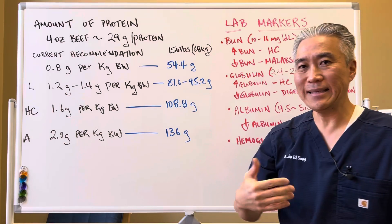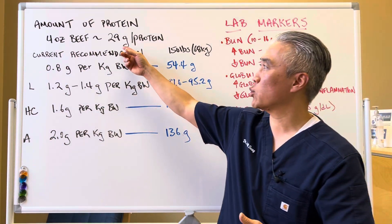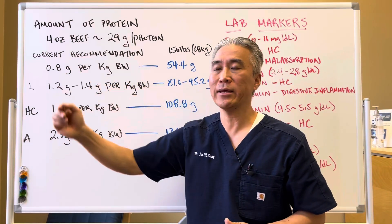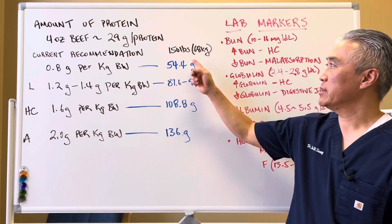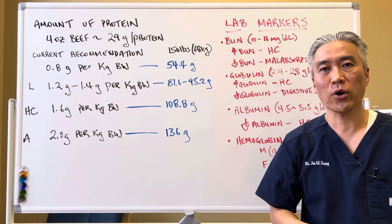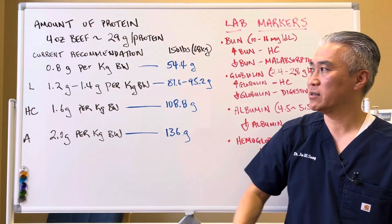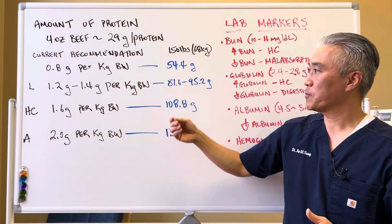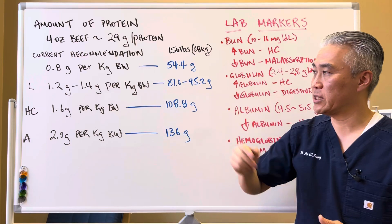How much protein do we really need to take in? If you took high-quality beef — 4 ounces — that's approximately 29 grams of protein. The current recommendation is 0.8 grams per kilogram of body weight. So for someone who's 150 pounds, approximately 68 kilograms, you would take in 54.4 grams of protein — that is your basic minimum. The literature actually states you should take in 1.2 to 1.4 grams per kilogram, so a 150-pound person is looking at 81.6 to 95.2 grams of protein per day.